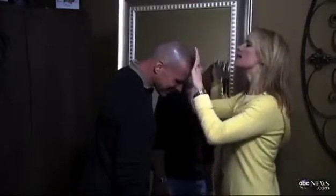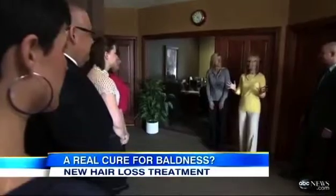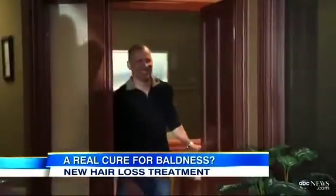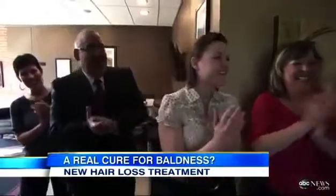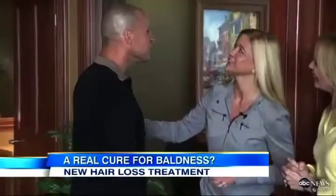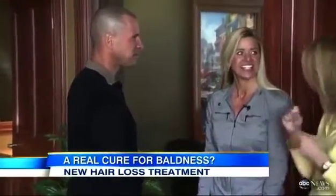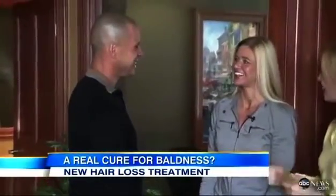Once again, the close-up cam is used to see if anything artificial can be detected. "I want to see if I'm convinced — and, man, I am." The final test is whether Mike's wife likes his new look. She's reintroduced to Mike, and her reaction: "It's really, really natural — wow." So he's got the wifely seal of approval. "Yes, definitely. I think it turned out great."